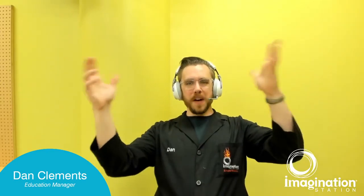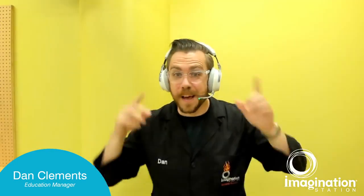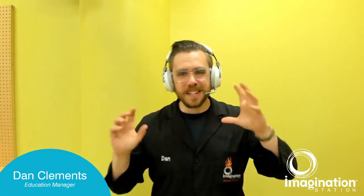Welcome everyone to Bug a Scientist. I'm Dan here at Imagination Station, and I am very excited for today's event. We have Dr. Heidi Apple and Dr. Jack Schultz here from the University of Toledo to talk to us all about bugs. So without any further delay, Jack and Heidi, take it away. Hi everybody. I'm Heidi. And I'm Jack, and we're entomologists. We love insects. We study them. That's our job.